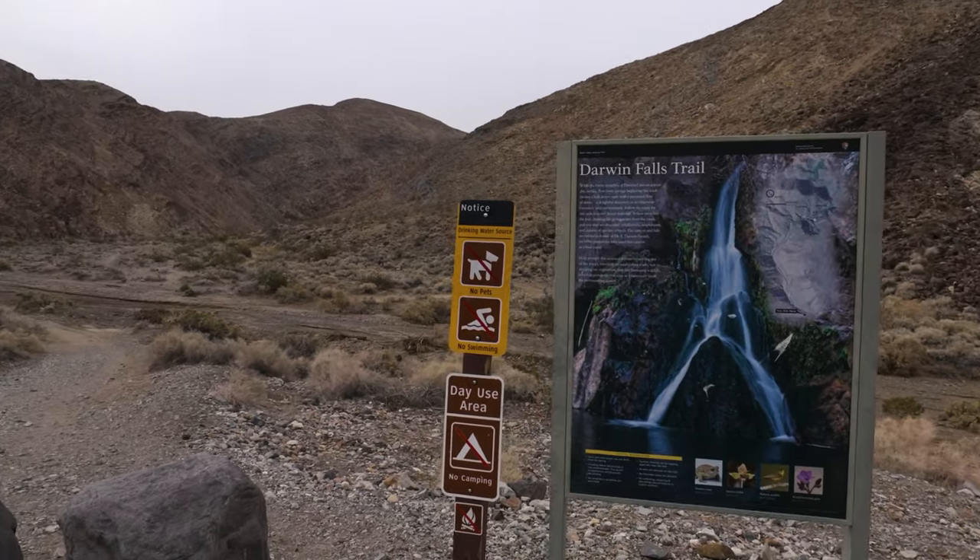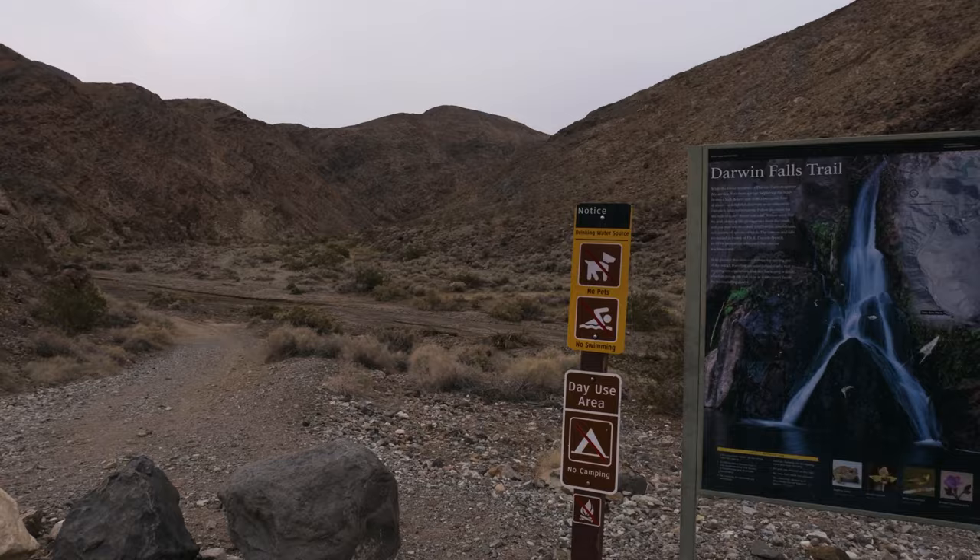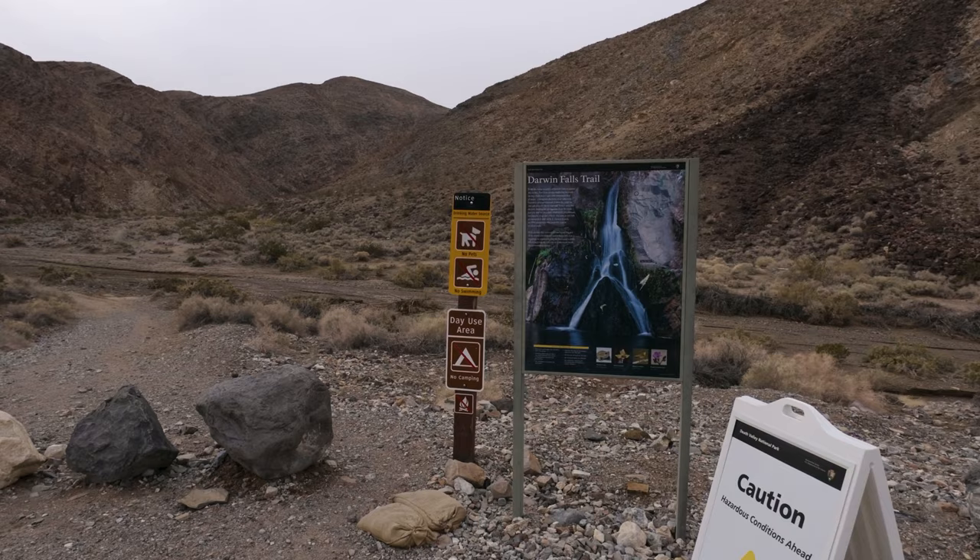Today I'm gonna be hiking up the Darwin Falls. It's not that far of a hike, but it's a neat little place I'm gonna show you. It's a nice little oasis if you're ever in the Panamint Springs area or Panamint Valley.